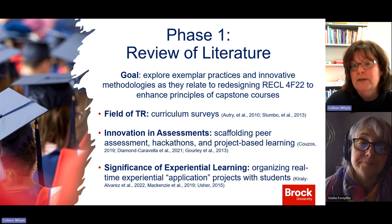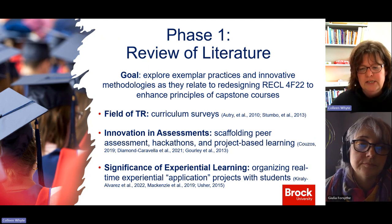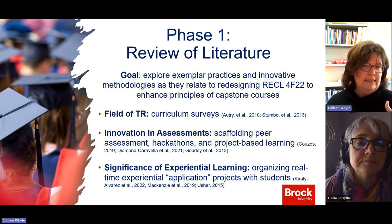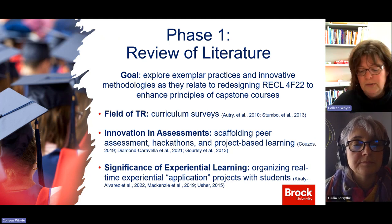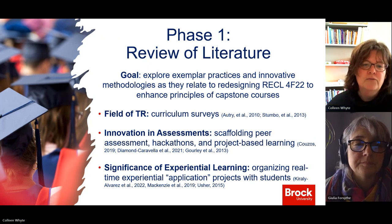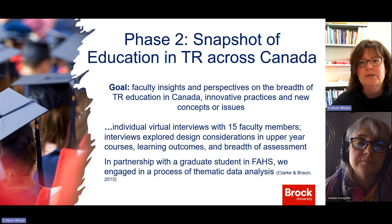The last piece from the literature is the significance of experiential learning, which makes sense — the capstone is about application. Can you organize real-time experiential application into the course such that the actual classroom setting becomes an opportunity for reflection? Students are doing, but then in the classroom they're pulling it apart, teasing it apart, and with support of others coming to an awareness of things that happened in their practicums or internships — which allows growth and development over time. That was phase one.